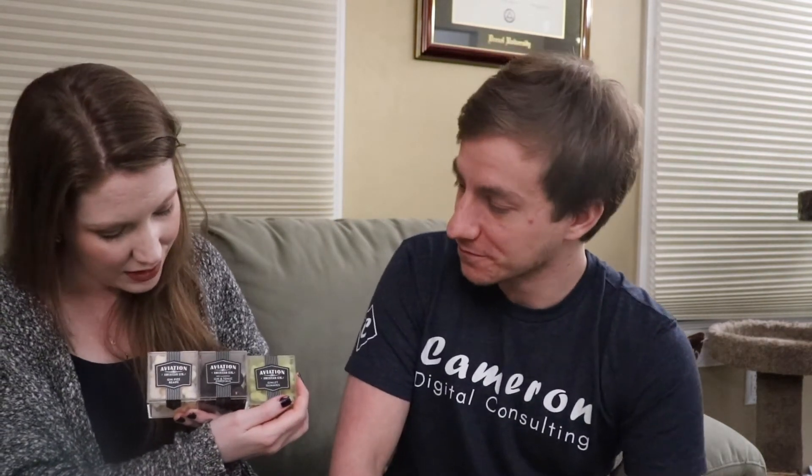After all that, I'm very drunk. It's very good. It's a splash of gin inside this — dark chocolate flavored with a splash of Aviation American gin. I really like this. Out of the three, my ranking is: number one gin fizz bears, number two gin and tonic cordials, and number three the gimlet gummies.